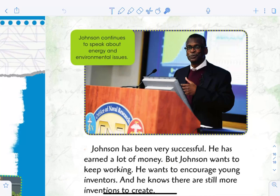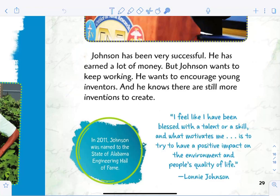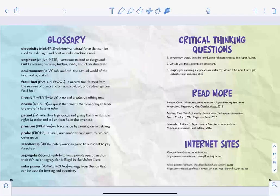Johnson continues to speak about energy and environmental issues. He has been very successful and earned a lot of money, but he wants to keep working and encourage young inventors. In 2011, Johnson was named to the State of Alabama Engineering Hall of Fame. He says: 'I feel like I have been blessed with a talent or a skill, and what motivates me is to try to have a positive impact on the environment and people's quality of life.' I hope you enjoyed learning more about Lonnie Johnson — have a good day, boys and girls!